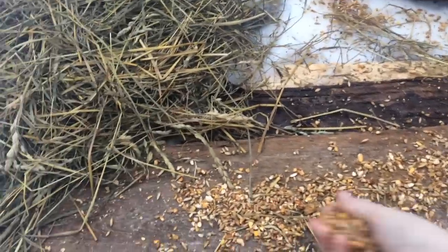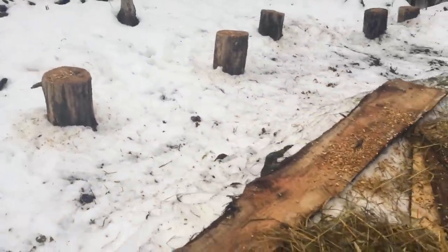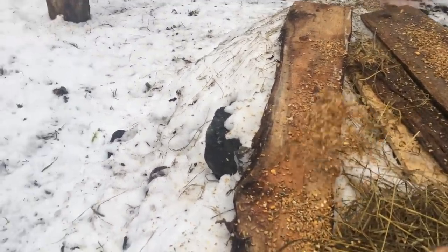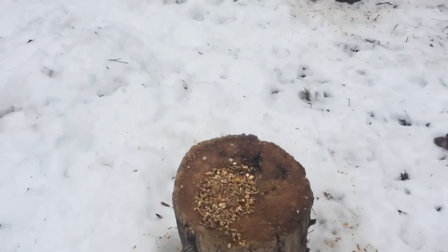I just put a little line, not very much. And then over here on my stumps — you can see there's already a pretty good pile on each of these little stumps.